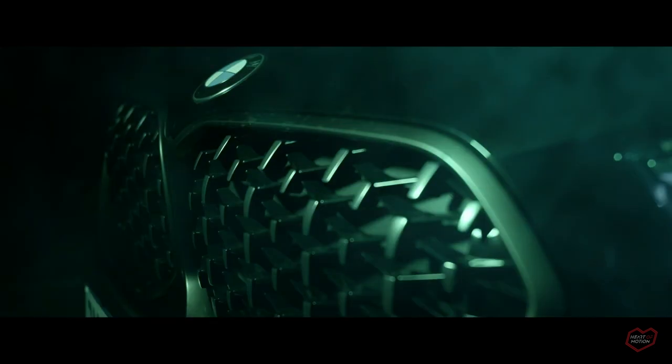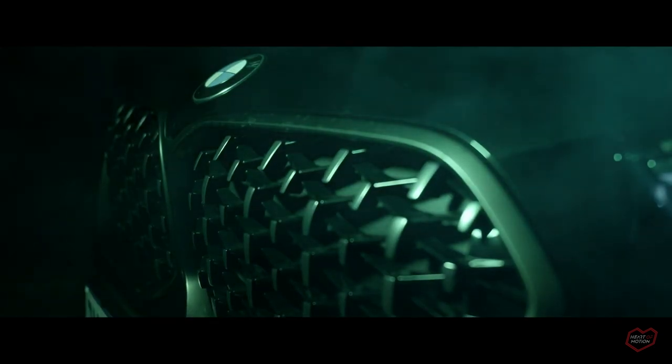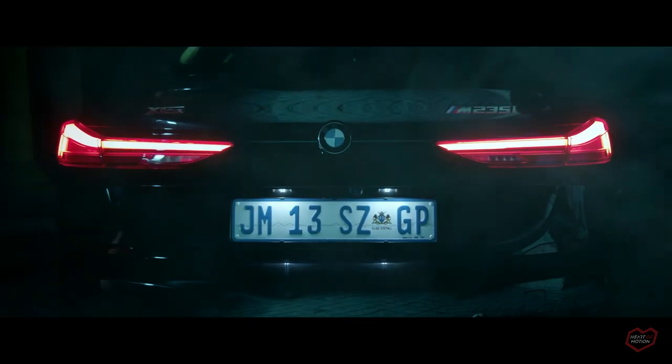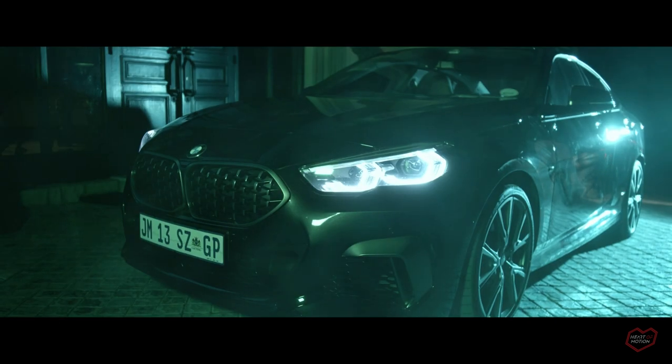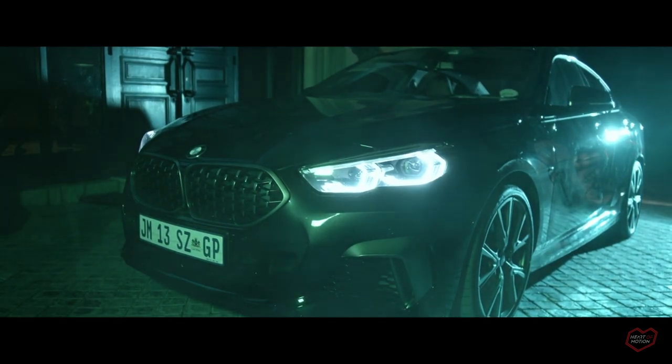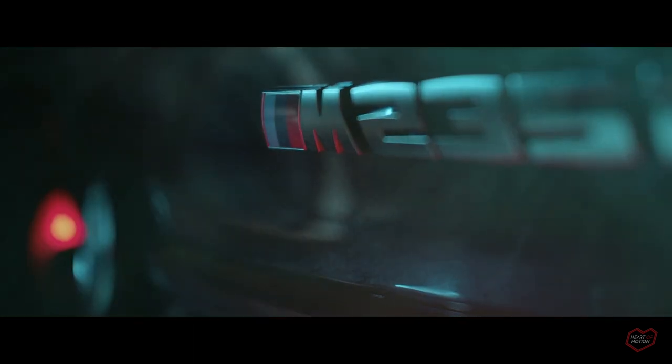The M235i name carried so much weight and heritage that when a successor was announced, we all knew BMW would hit it out of the park. But with this it kind of felt anti-climactic. That being said, this isn't exactly a bad car, and knowing that there will be a faster version and a two-door coupé coming, there is some time for redemption.